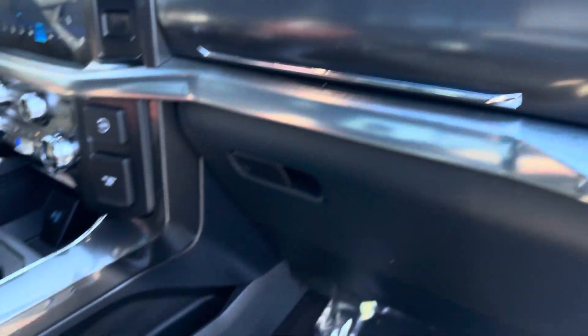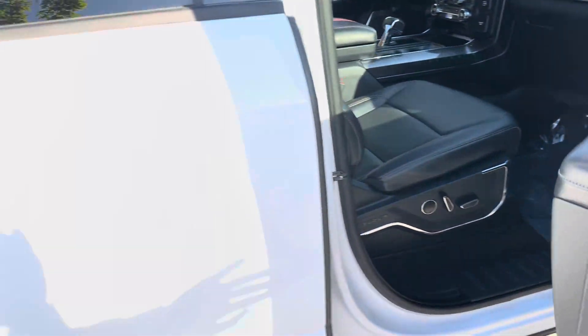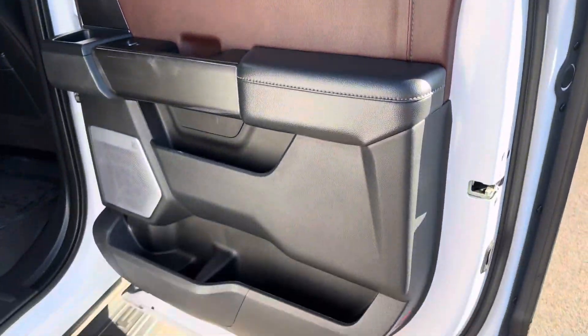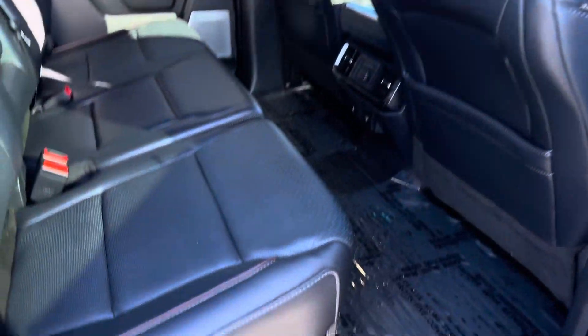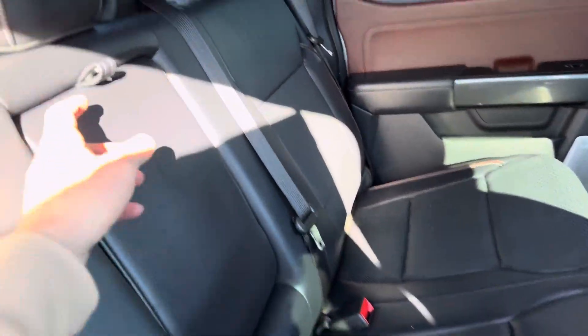Get a hidden little compartment right here. And then obviously lots of leg room for the passenger. Same thing in the back. All the door jams look really good. The windows are tinted a little bit, so it's a little bit darker and saves your interior from all the heat and everything.